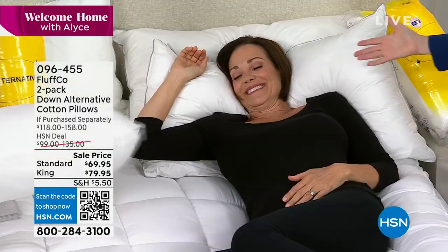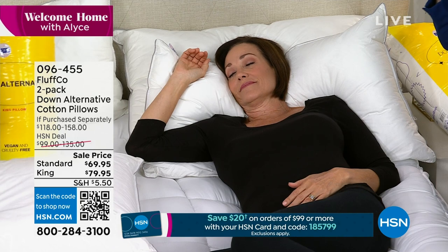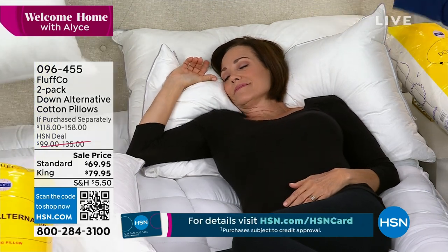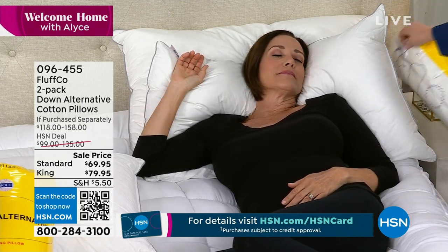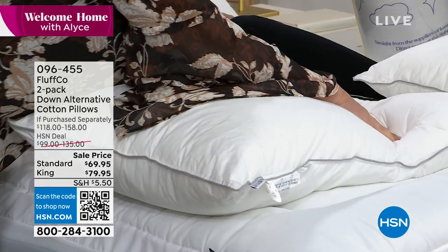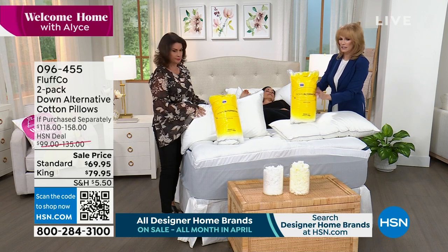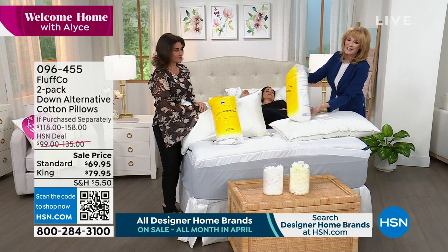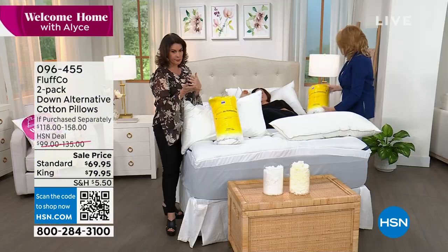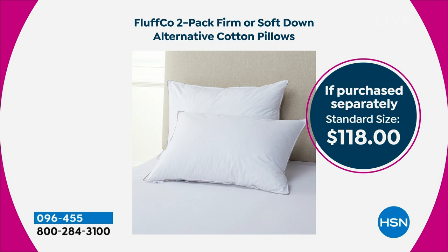Sizes are standard — which is queen — or king. The king fills up the whole space and gives you an upscale look because it's more substantial, edge to edge. This is how it comes to you: shrink wrapped, with pretty packaging — stars, sun, and moon on the back — great for gifting. Value: if you were to buy separately, the standard set is under $70 for two, or the king set saves you about $78 off retail. You can order standard or king, and choose soft, firm, or combo.